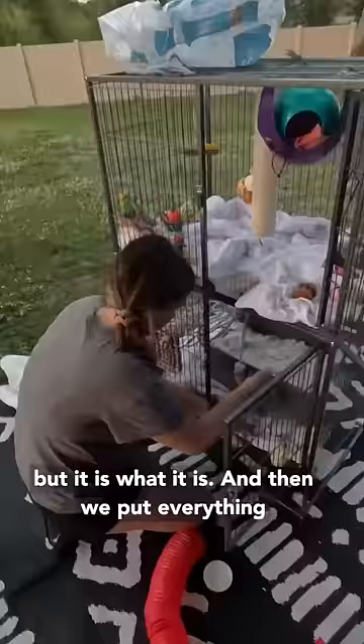Then we put everything all back together and brought the rat cage back inside, and the rats were very happy to have a nice clean cage.